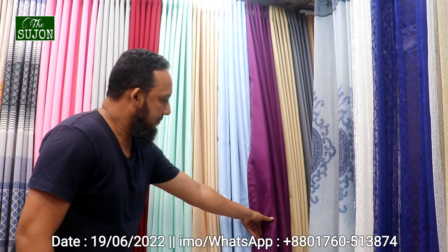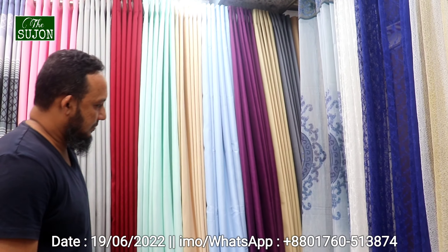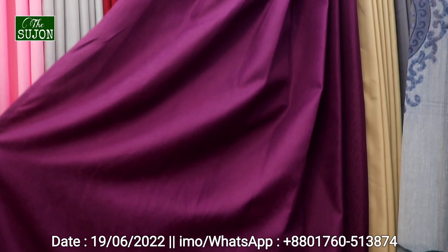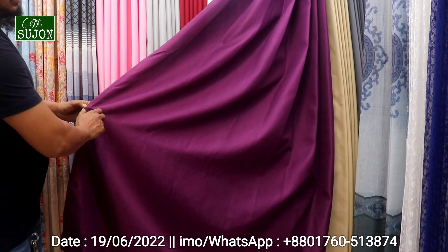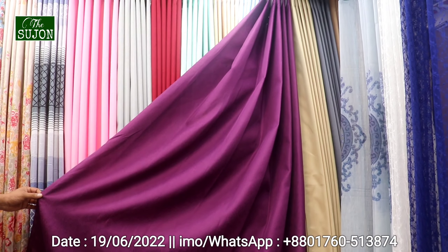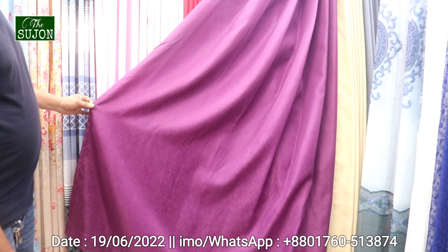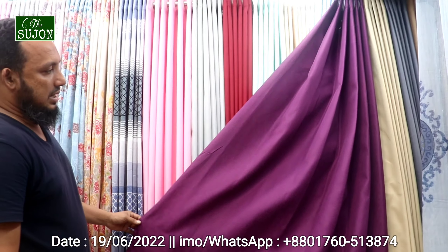This is a color product. Let's see. Here we see the color product. This is a color product — we'll find the color product. The skin shade is number 2. This is number 2. We have to order from the shop.